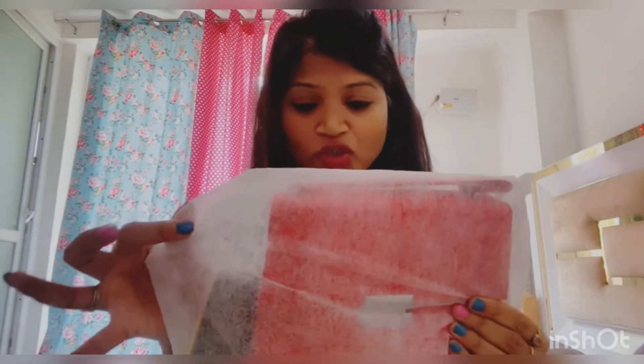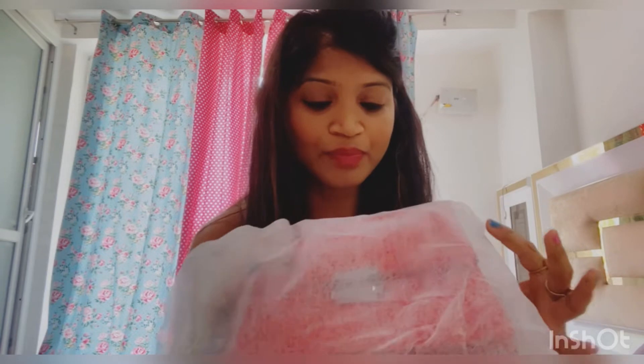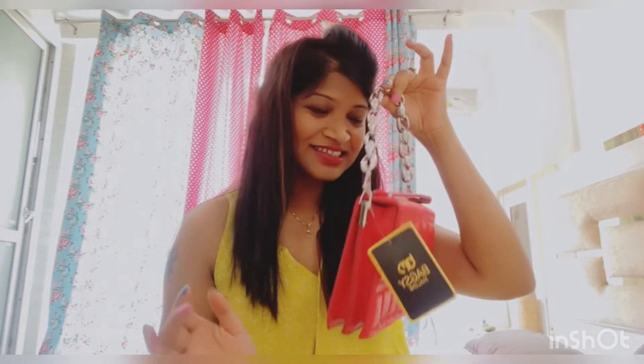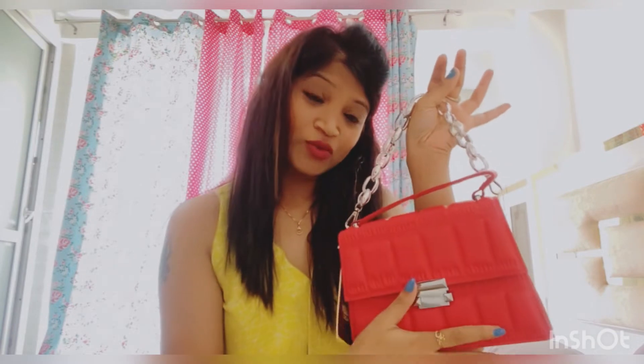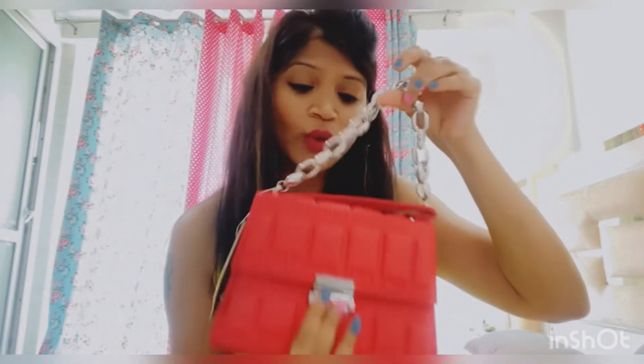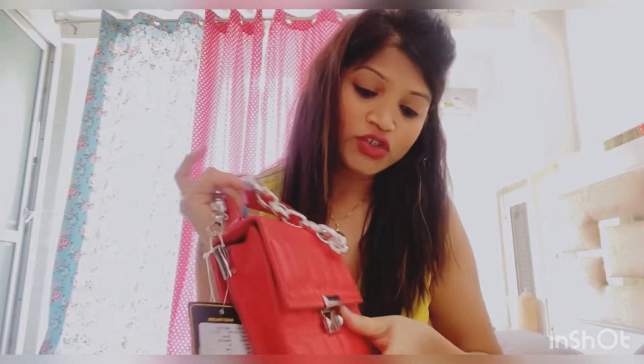Now let's talk about the last product I bought from Myntra — it's not footwear. I got this pouch, this handbag in red color. It's a cute little red bag, slightly quilted. It's very smart-looking and very very cute. It also comes with a shoulder strap if you want to use it, and the front opens up.